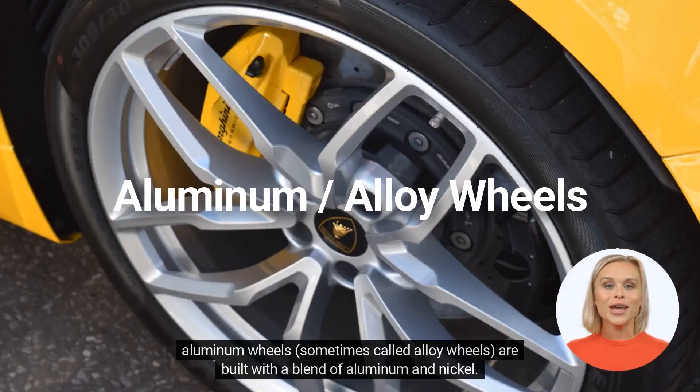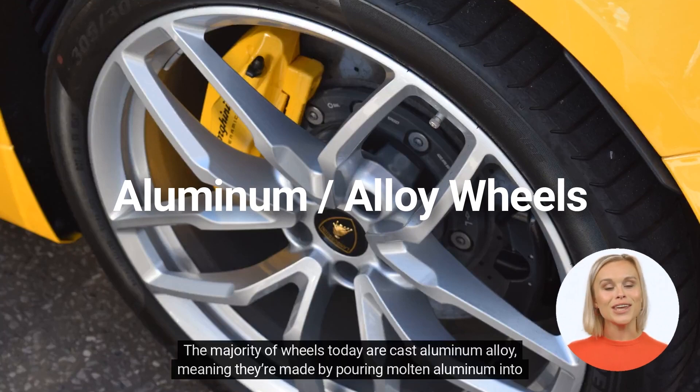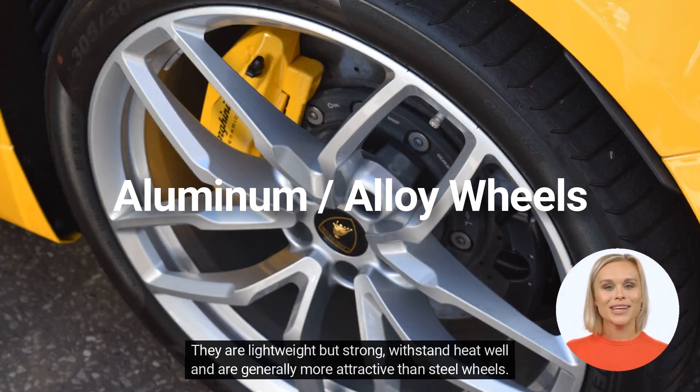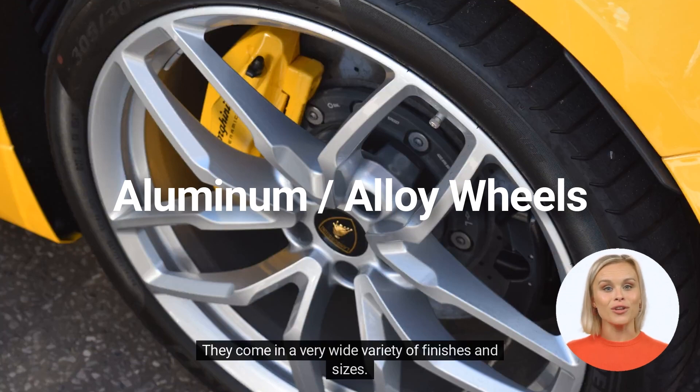Aluminum wheels, sometimes called alloy wheels, are built with a blend of aluminum and nickel. The majority of wheels today are cast aluminum alloy, meaning they're made by pouring molten aluminum into a mold. They are lightweight but strong, withstand heat well, and are generally more attractive than steel wheels. They come in a very wide variety of finishes and sizes.